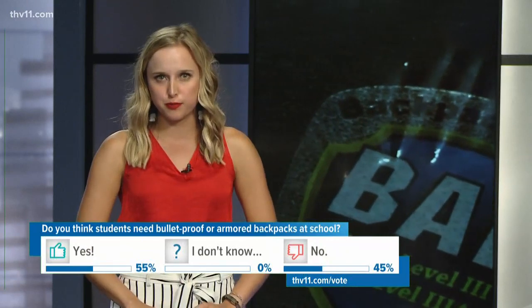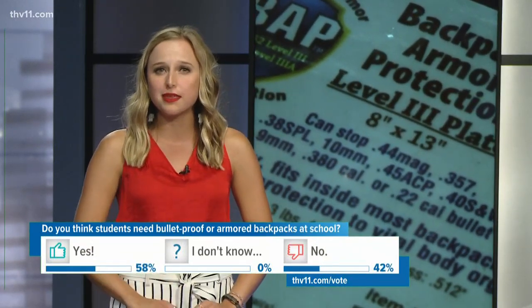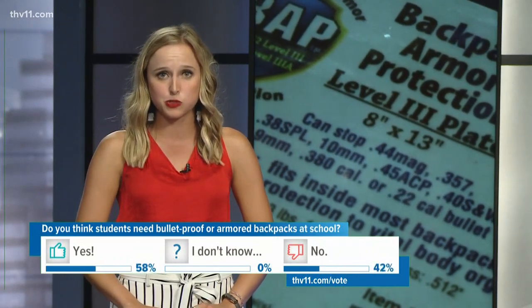And tonight, we want to hear from you. Go to THV11.com slash vote and tell us if you think kids need bulletproof or armored backpacks at school.